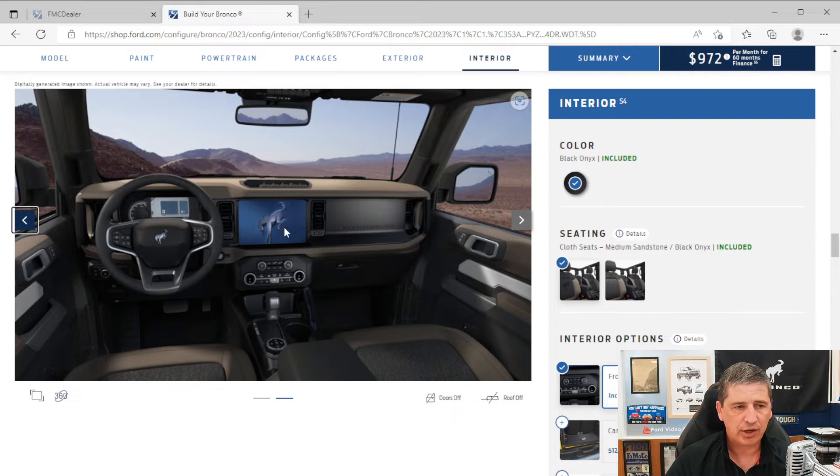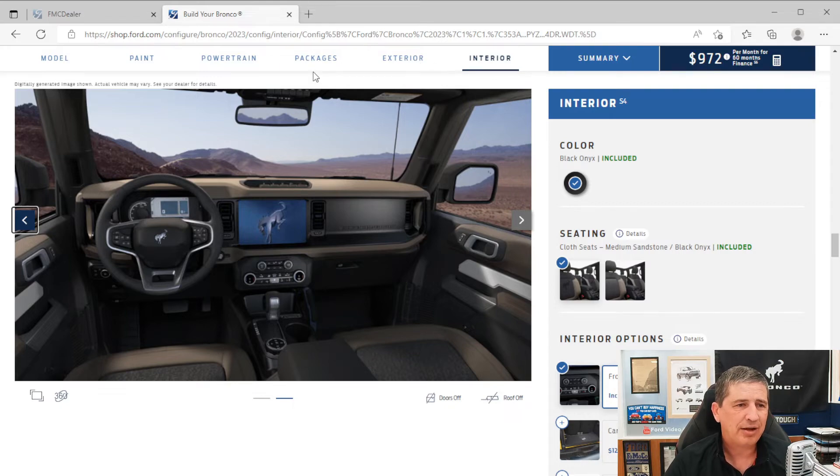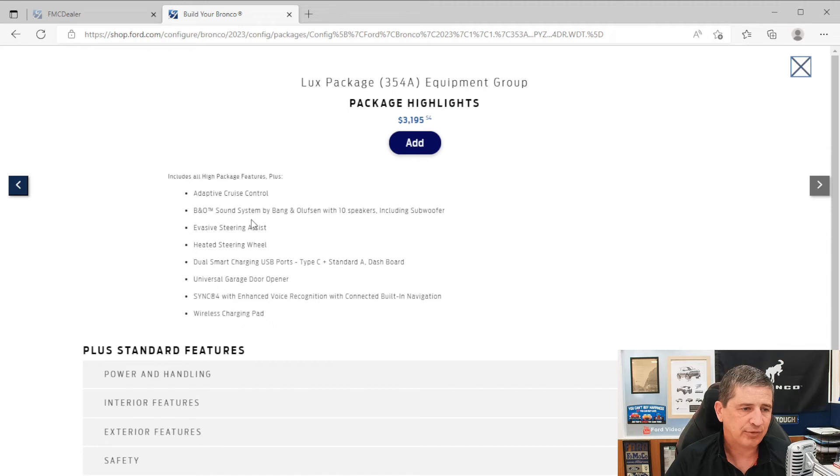The Lux package also upgrades the navigation with the Sync 4A system and an enhanced voice recognition system where you can use voice commands without pressing a button — similar to Android Auto and Apple CarPlay voice features. You get a three-year navigation subscription instead of just 90 days. This is a very popular package because of the adaptive cruise control and the three-year navigation subscription.